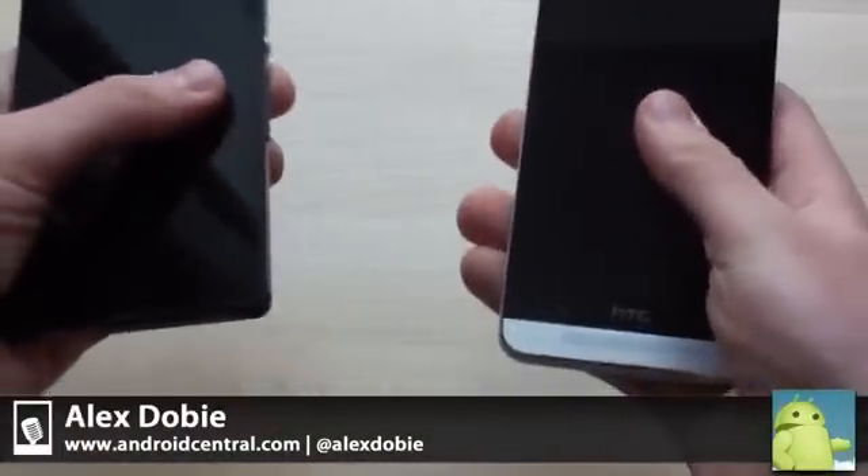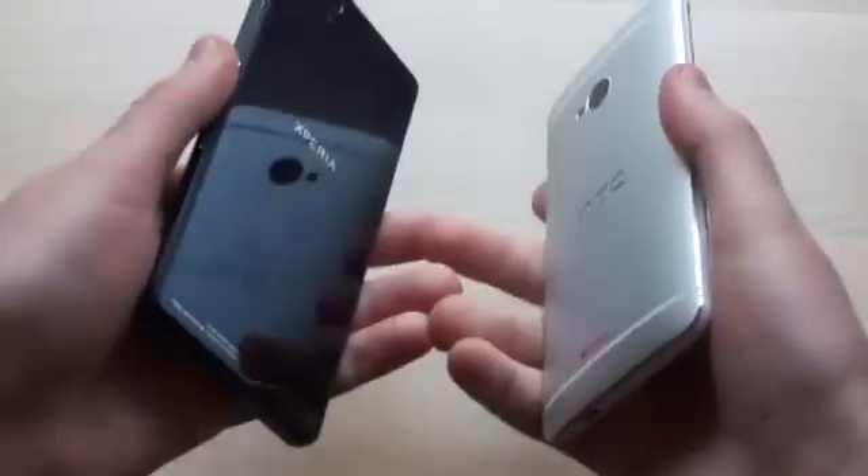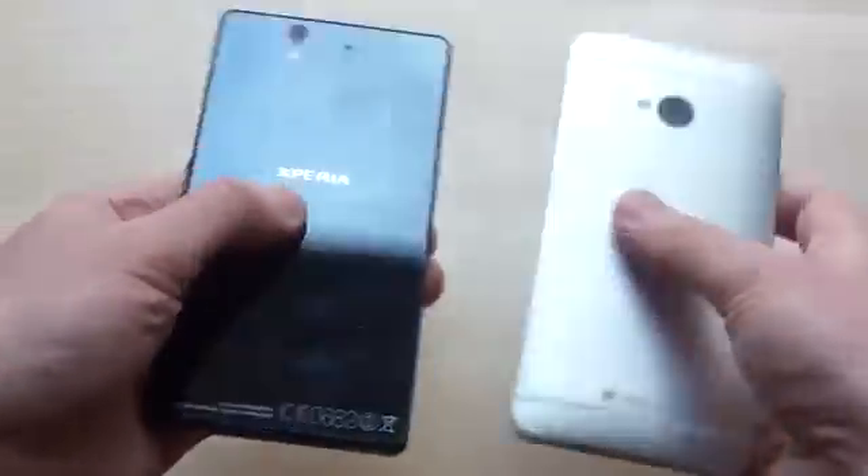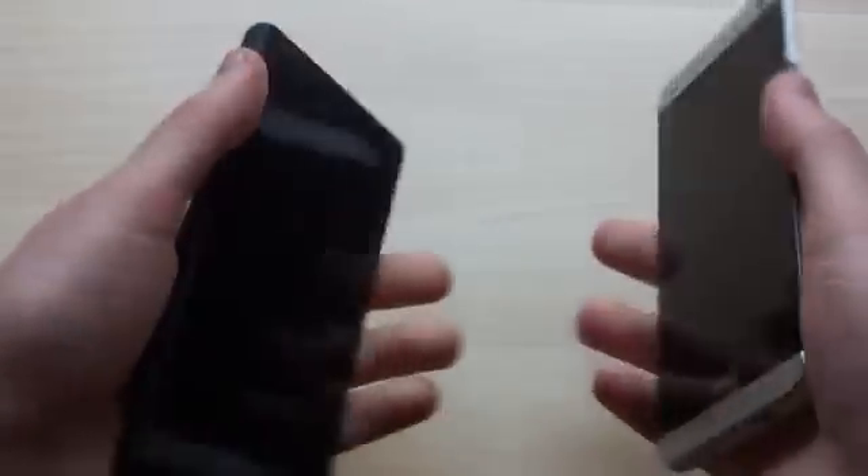Hi, it's Alex from Android Central. Today we're going to take a look at a couple of new high-end Android phones — one recently launched, one soon to be launched. So here we've got the new HTC One and the Sony Xperia Z, new flagships from HTC and Sony, and two really different devices.